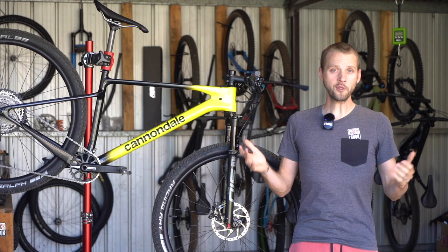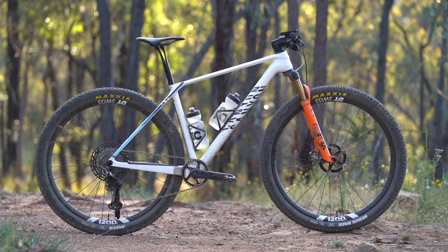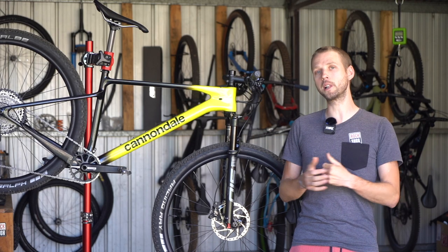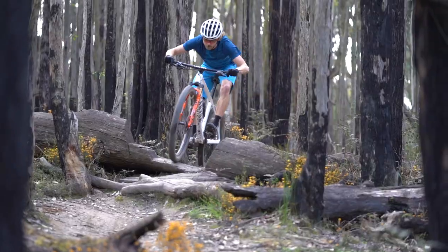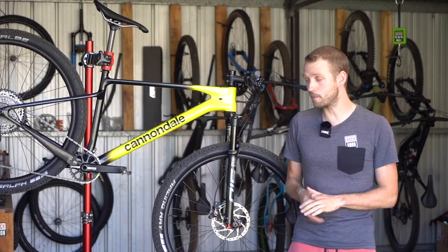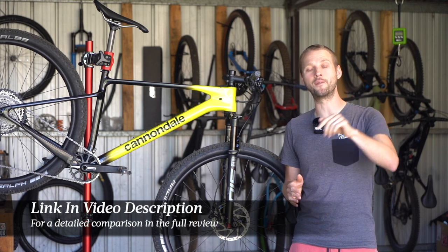As for the competition, I've also spent a load of time on the latest Canyon Exceed, which is a close competitor to the Scalpel HT. However, while there are some similarities between these two bikes, the ride quality is very different on the trail. You can check out a detailed comparison between these two bikes in the full review — just click the link in the video description below.